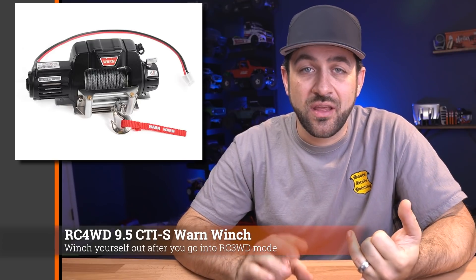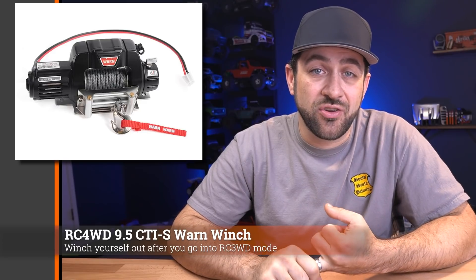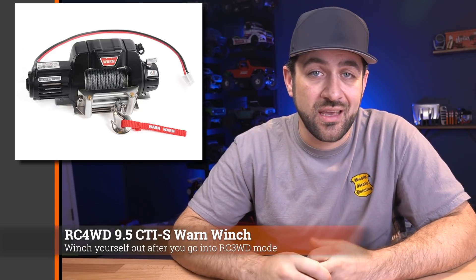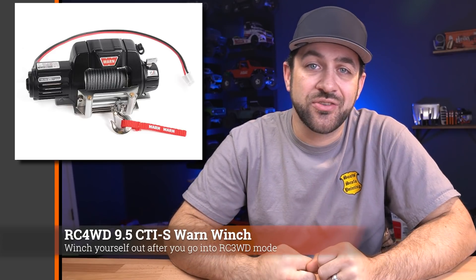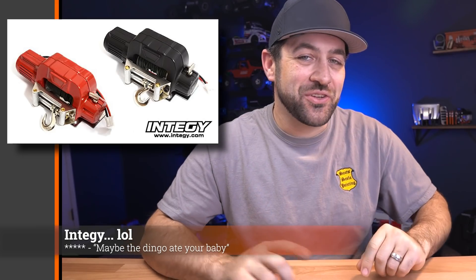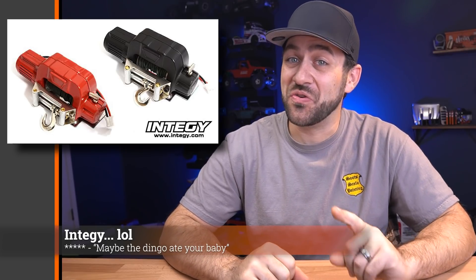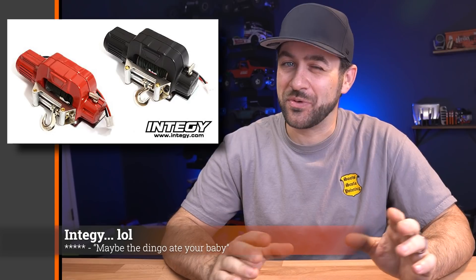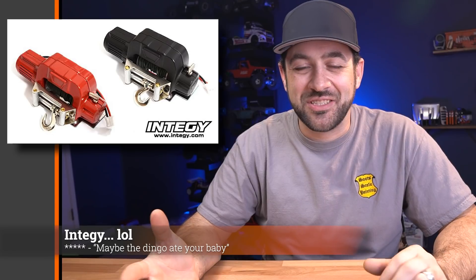Don't forget the winch controller while you're shopping. RC4WD offers options with winch controllers for both wired or wireless, in case you don't have an extra channel on your radio. There are also other versions you can pick up from vendors like HeyOK, PowerShift, and a number of others. I'll link to the winch as well as some winch controllers in the description below in case you're trying to do some shopping and don't know exactly what you're looking for.